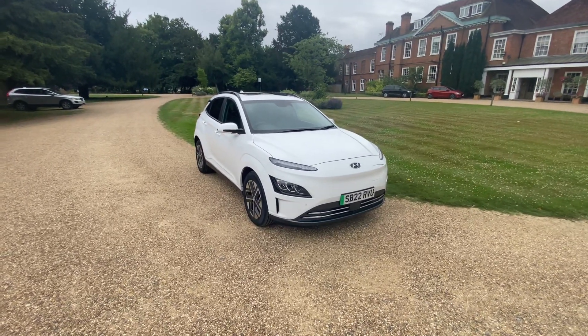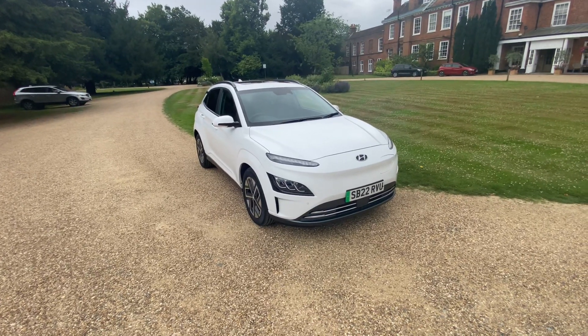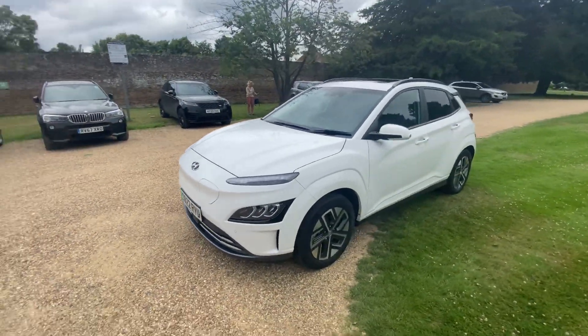Hey guys, today I'll be looking at another Hyundai Kona. This is a 150 kilowatt Ultimate, 22 plate 2022, finished in Atlas White Special Solid.